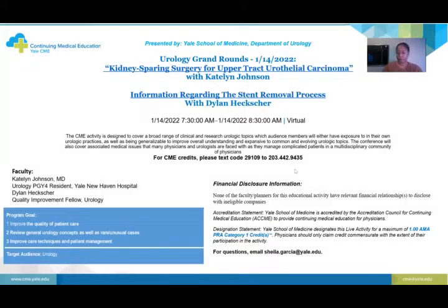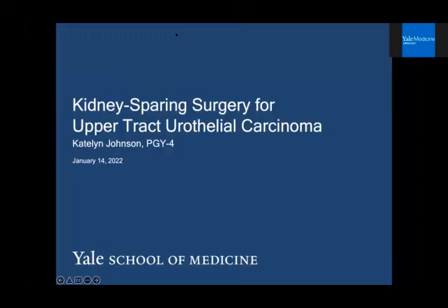Good morning. Welcome to Urology Grand Rounds, January 14th, 2022. Today we have two presentations. The first is from Dr. Caitlin Johnson, who's going to be talking about kidney sparing surgery for upper tract urothelial carcinoma, followed by Dylan Heckscher updating us about the stent removal project. I'm Caitlin Johnson, one of the PGY4s, and I'm going to be talking today about kidney sparing surgery for upper tract urothelial carcinoma.